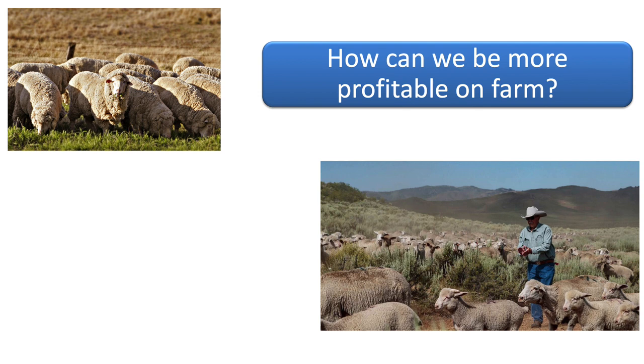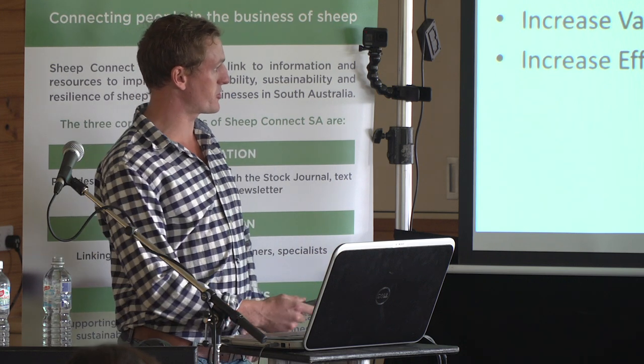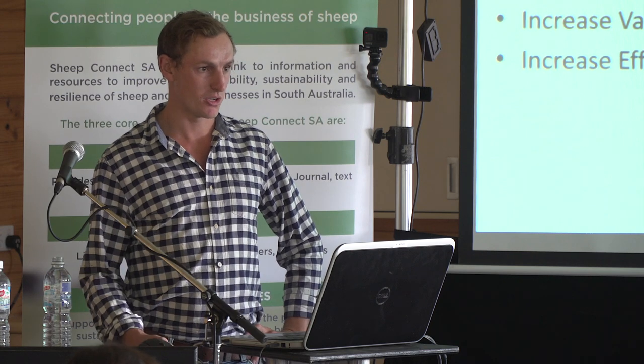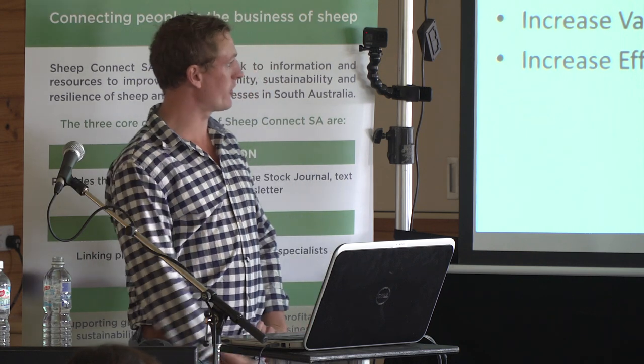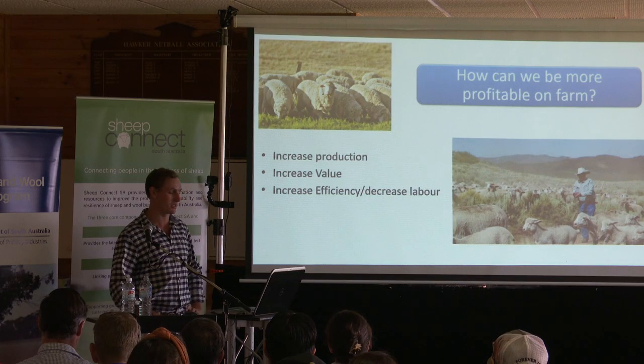The key thing to really think about is how can we actually be more profitable on farm? We can either increase production, increase the actual value of our product, or we can increase efficiency or decrease labour. Unless we actually think about those things and measure them, you're not really going to be able to increase anything on farm. Having electronic tags might not directly increase any of those things, but it might make you think about what you can do on farm.